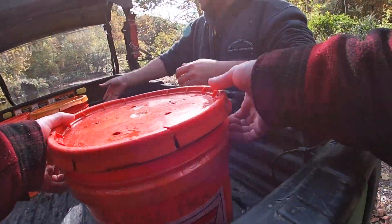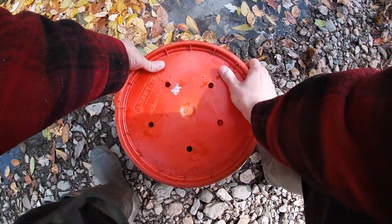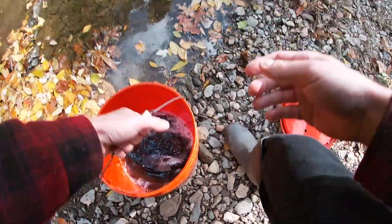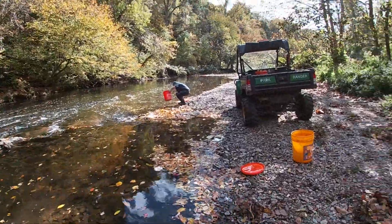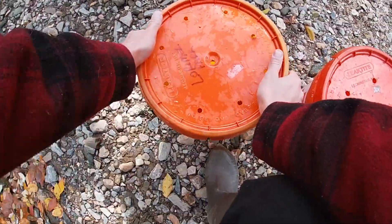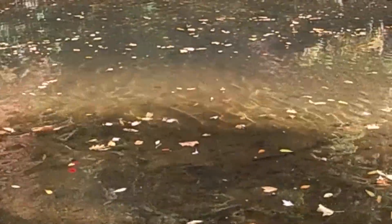The trucks have arrived with fresh trout.